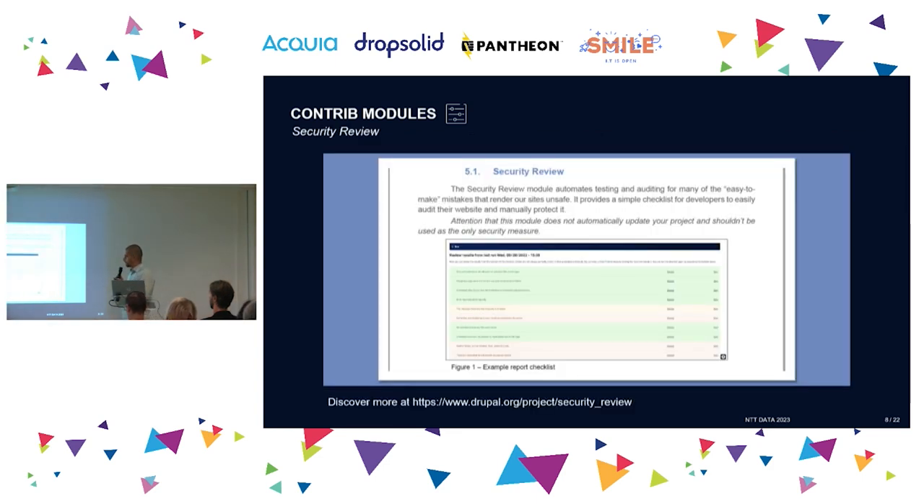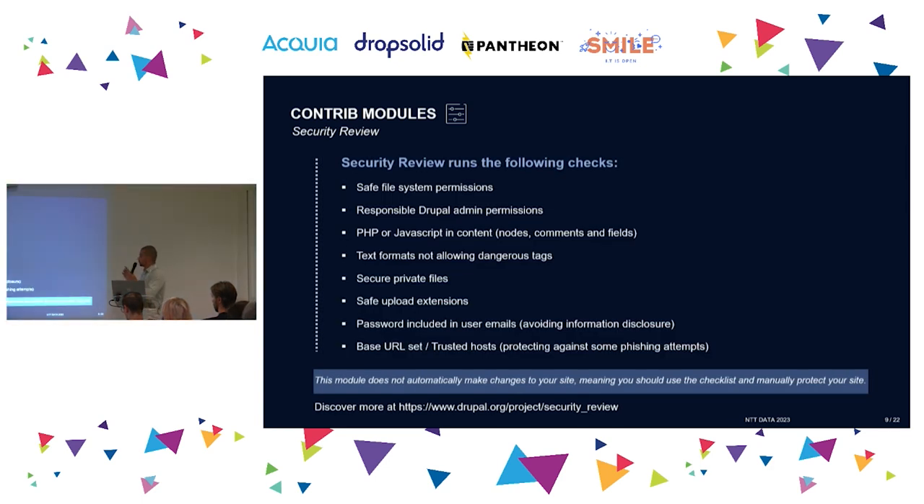First: Security Review. I have an image here from our actual document. Security Review is a neat module that gives us an easy-to-use list which runs a security check on several items — file system permissions, admin permissions, and so on. After running the check it provides a list: green means okay, red means it needs to be changed. Important disclaimer: Security Review does not make any changes — it's just a checklist, and you need to go and correct issues yourself.